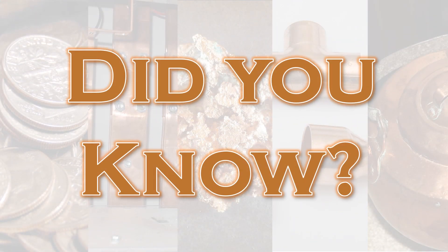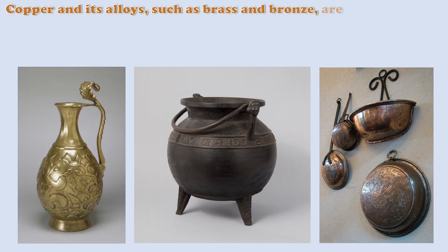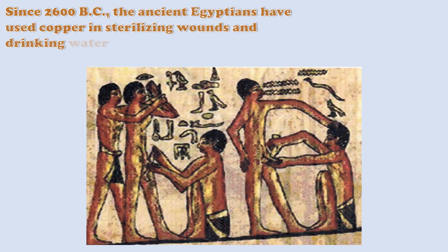Did you know? Copper and its alloys, such as brass and bronze, are natural antimicrobial materials. Since 2600 BC, the ancient Egyptians have used copper in sterilizing wounds and drinking water.